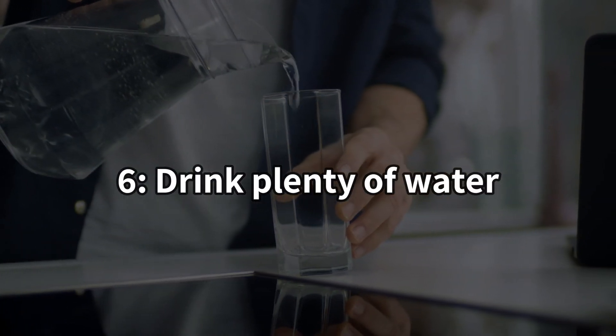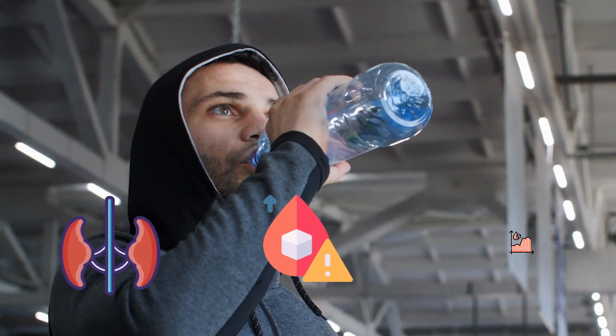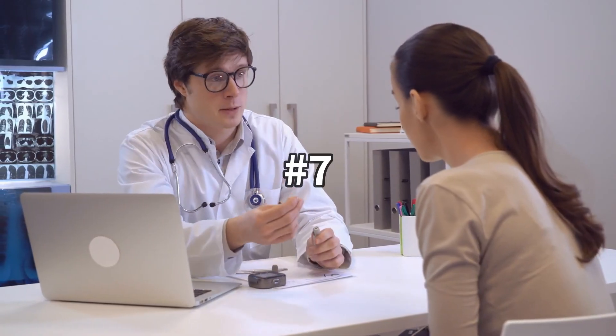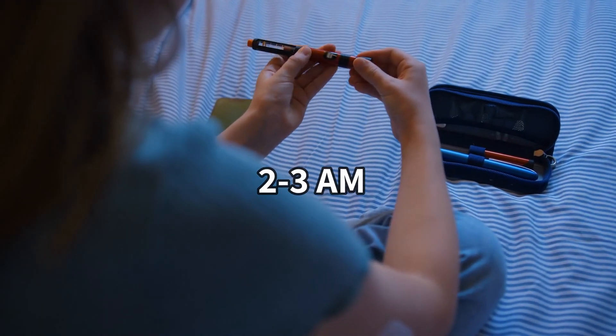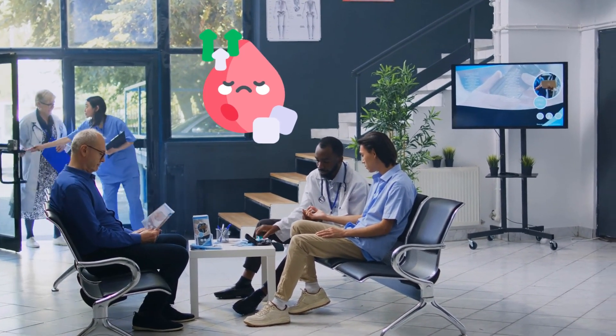Number 6: Drink Plenty of Water Throughout the Day. Adequate hydration helps your kidneys flush out excess blood sugar, contributing to better overall blood sugar control. Number 7: Your doctor may also ask you to check your blood sugar at bedtime and around 2 am to 3 am for a few nights. This will help you and your doctor understand if you're experiencing the dawn phenomenon and monitor its severity.